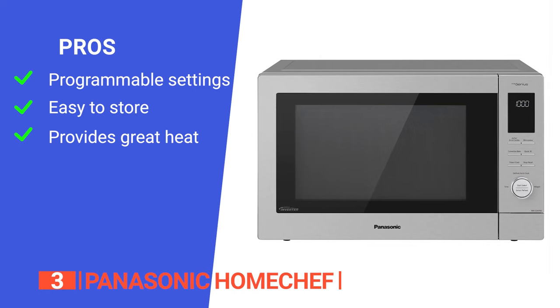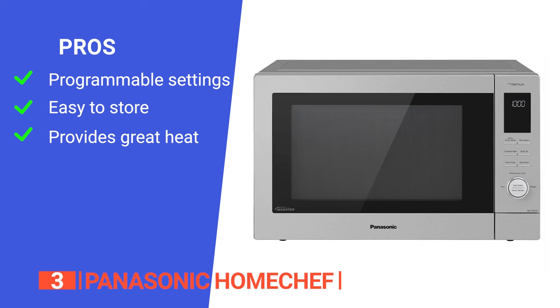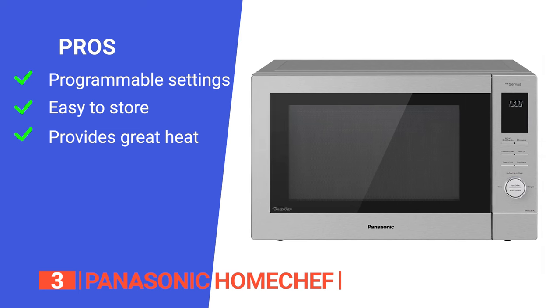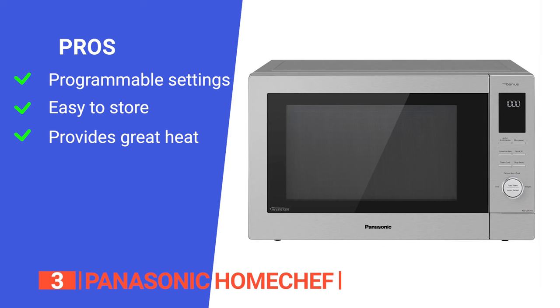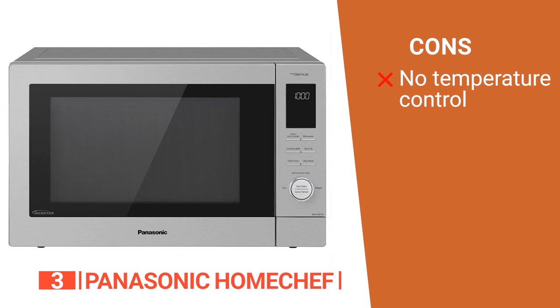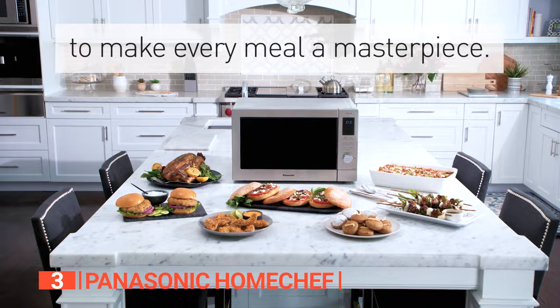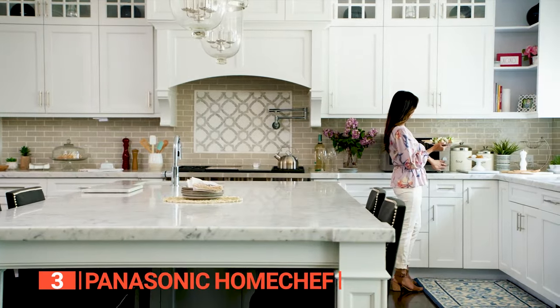Its pros are its programmable settings for microwave cooking, including defrosting and reheating, the ability to be mounted in a cabinet with an optional trim kit, and it operates at 2450 megahertz frequency, which provides superior heat conduction for even cooking and better nutrient retention in foods. However, it has no temperature selection for the air fryer. The Panasonic Home Chef is perfect for smaller households and combines the functions of the main and secondary oven.